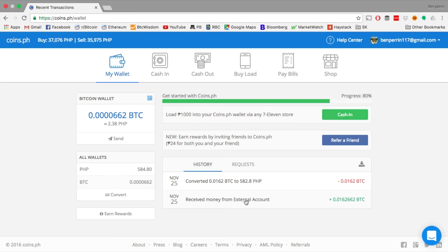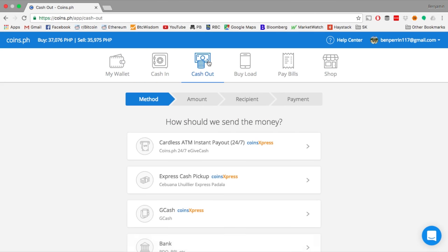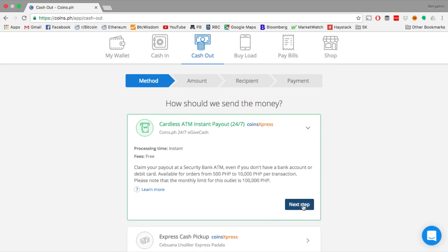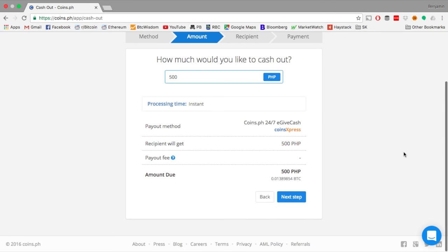Now I'm going to go up to the top and click on the cash out button, because I want to be able to take out cash and use it here in the Philippines. I'm going to do that through a cardless ATM instant payout — that means I don't need a debit card or a bank account to do this. I need access to a Security Bank ATM, which there is one here in town. I'm going to hit next step and choose to take out the minimum: 500 pesos.